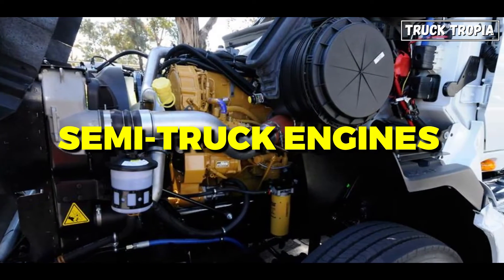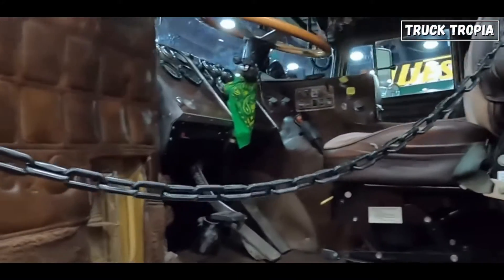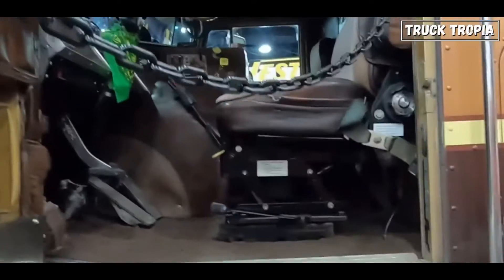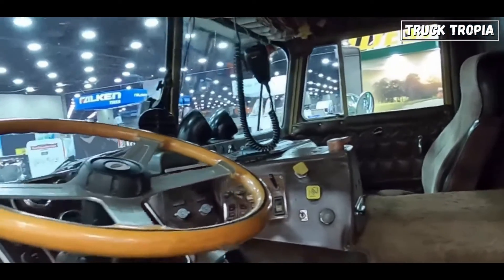Moreover, semi-truck engines are notably large and demand significant space. If positioned at the back, it would not allow sufficient room for the cab, or would lead to the creation of excessively long trucks.